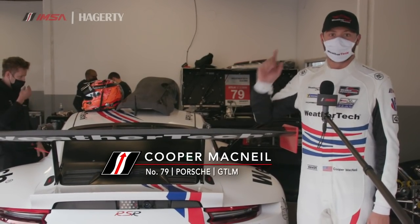Cooper McNeil here, driver of the new number 79 WeatherTech Racing Proton Competition Porsche RSR. Let's go for a lap around Daytona International Speedway.